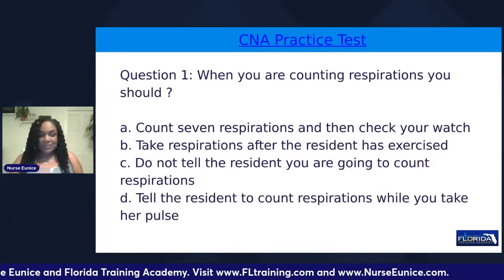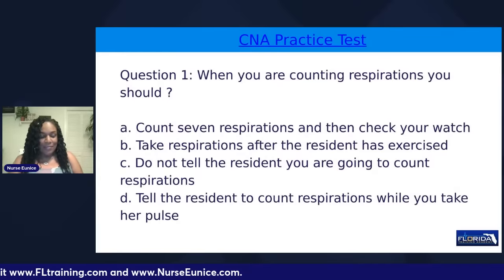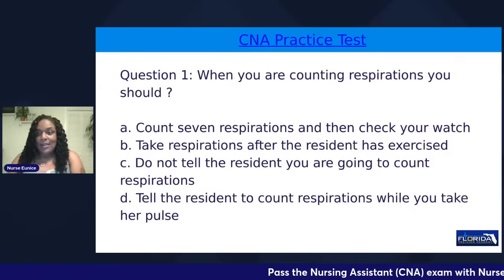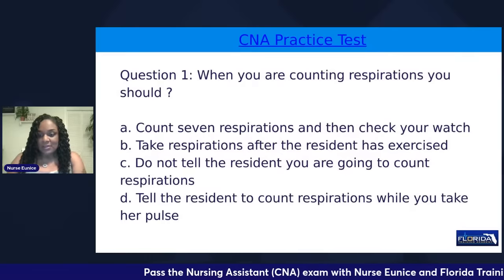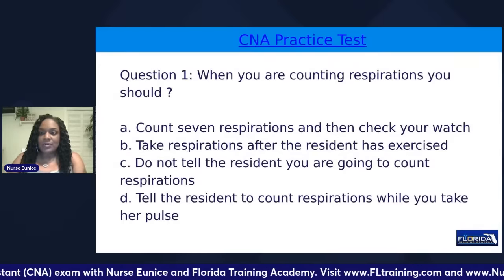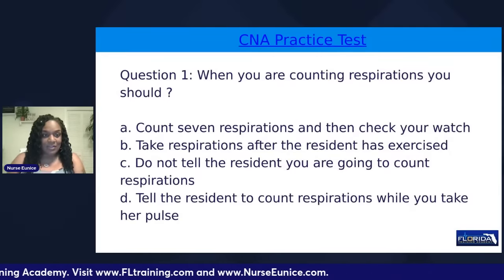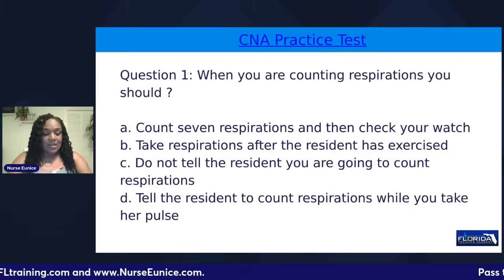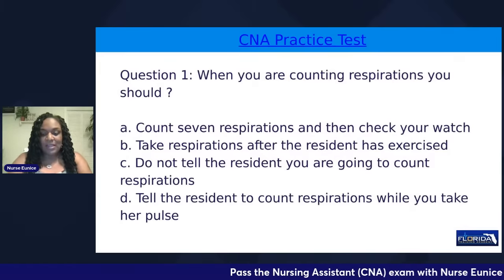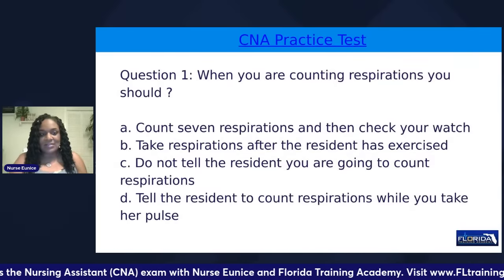Good evening, everybody. This is Nurse Eunice with Florida Train Academy, and it is time for another live CNA practice question review. We're going to give you about 30 seconds to join our live stream. If this is your first time here, please let us know where you are watching from — your city, your state, your country. I usually come on two or three times per week and help future CNA students practice for their examination. Our website is www.fltraining.com, and we're going to get started in 10 seconds.